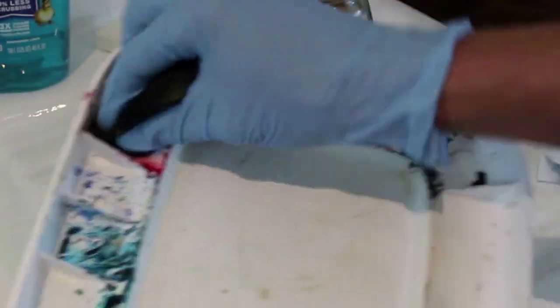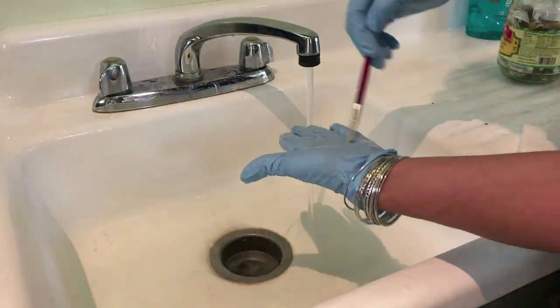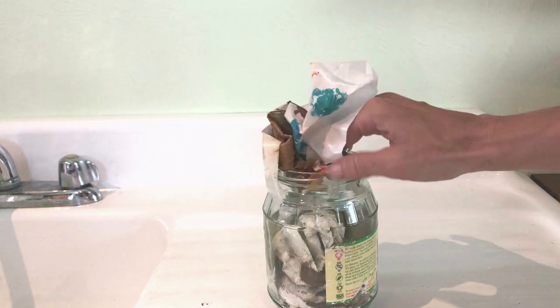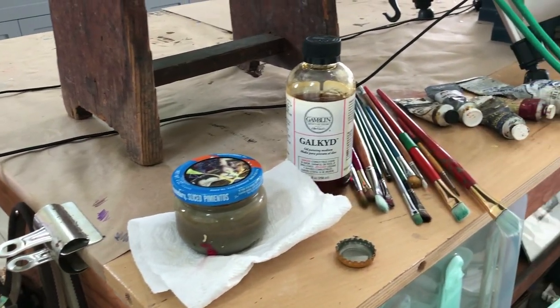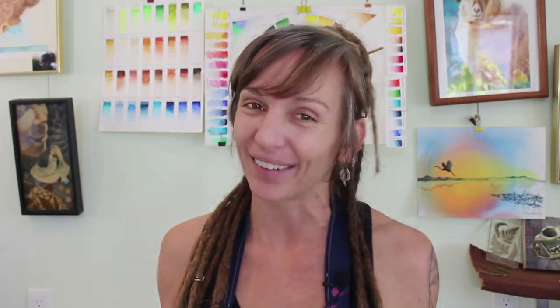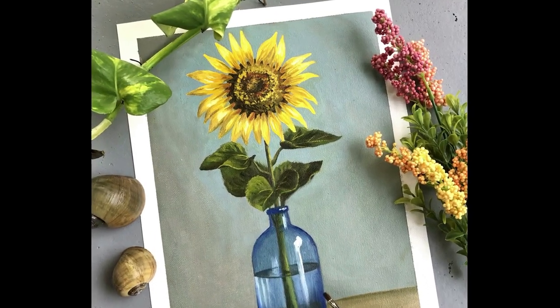And once our project is complete, I'm not going to leave you high and dry. We're going to go through the exact cleanup procedures to safely get rid of and remove old oil paint, as well as how to dispose of it properly and get your studio all cleaned up and set up and ready for your next exciting painting. So please join me in this absolutely free Skillshare class and you will learn everything you need to know to be oil painting like a pro. I'll see you in the next video.